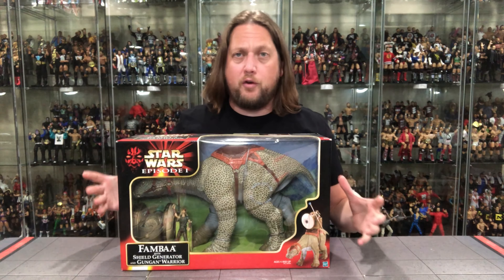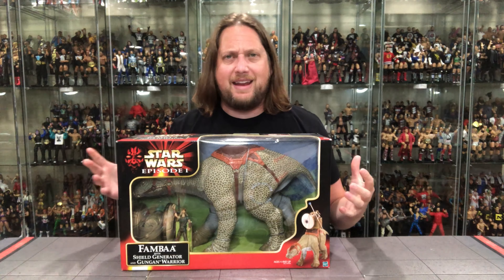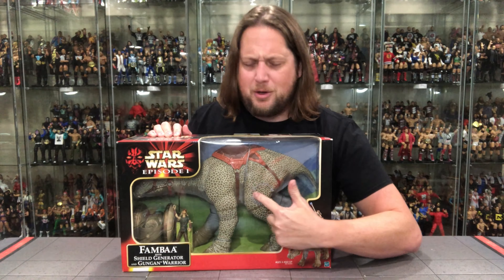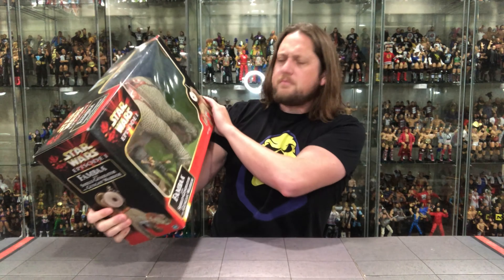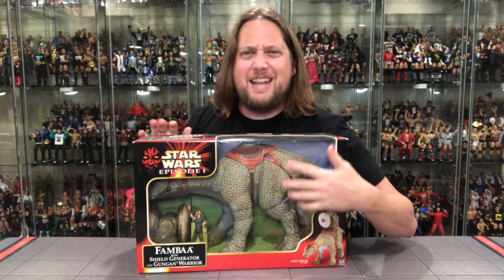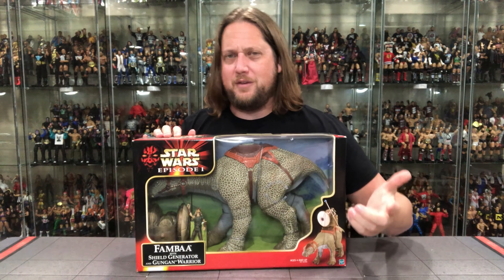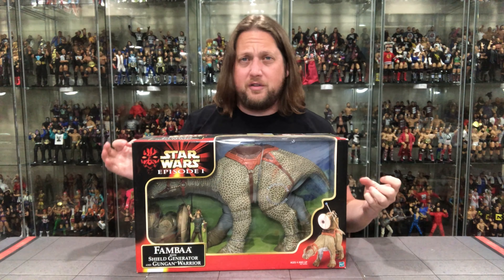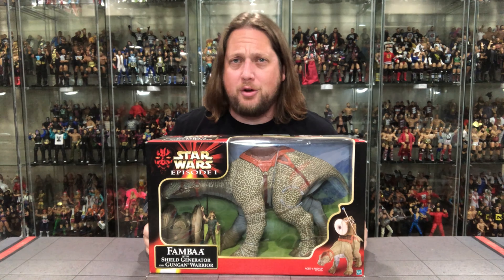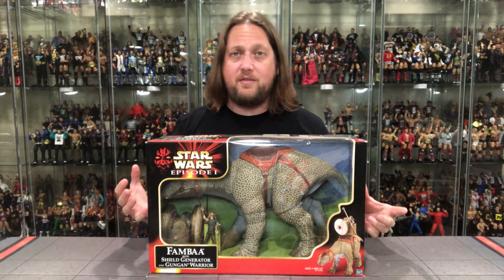Like a lot of Power of the Force Phantom Menace figures, it has that old 'real feel.' We had the Bantha back in the day with real feel, the Rancor with real feel — the Famba is the same thing. There's a little hole in here and it's supposed to feel like real Famba skin. This feels absolutely nothing like skin — it's hard plastic. Maybe the material hardened over the years, which quite possibly could have happened. This is a big, big creature and I can't wait to get it out of the package.